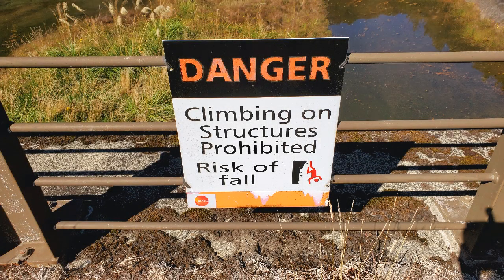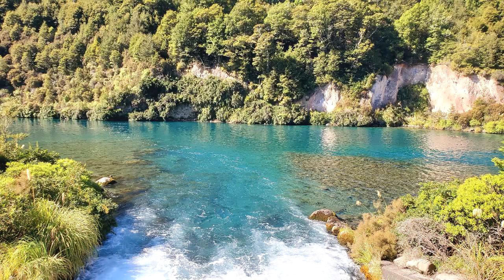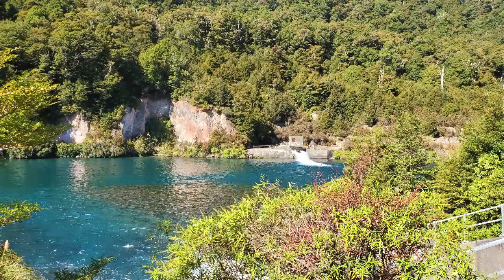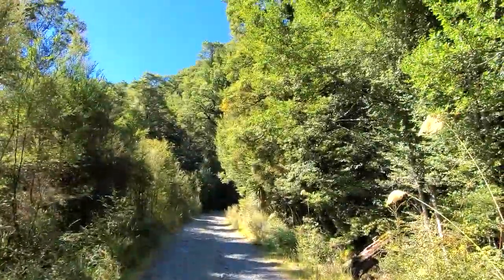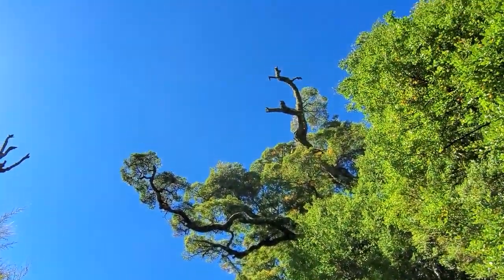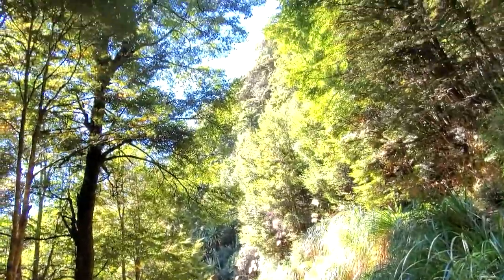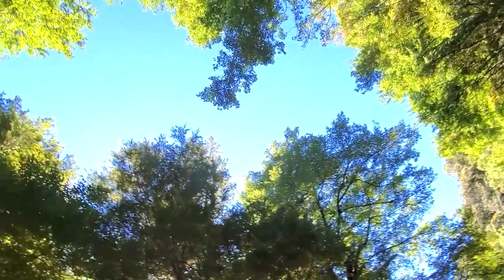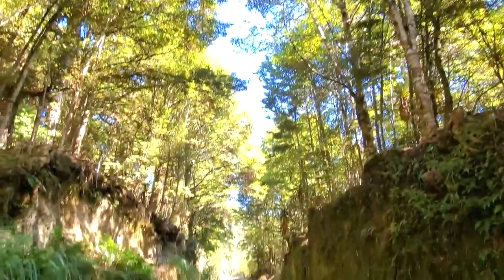Then I decided to go exploring up that track I thought went to the Kaimanawa Forest Park. It didn't go very far as I said, but it had some really gorgeous old trees. Look at that against the blue sky — I just love the native bush in New Zealand, it's just really cool.